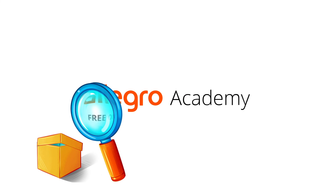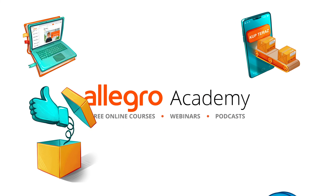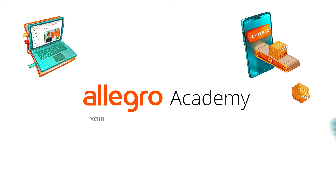Visit Allegro Academy and find out how to boost your sales. Allegro Academy — your partner in business and online shopping.